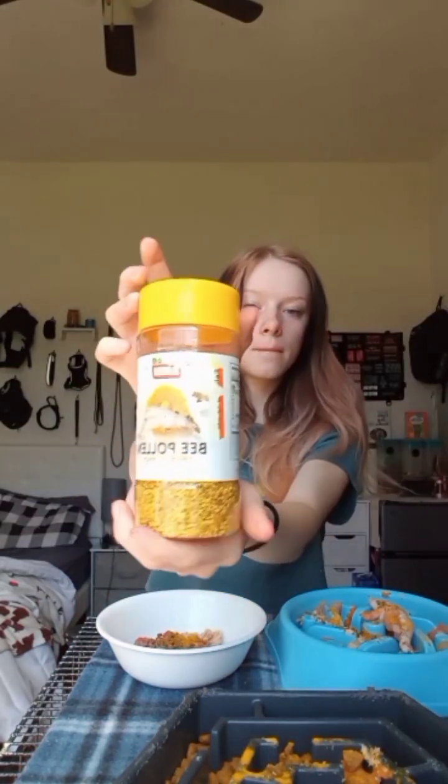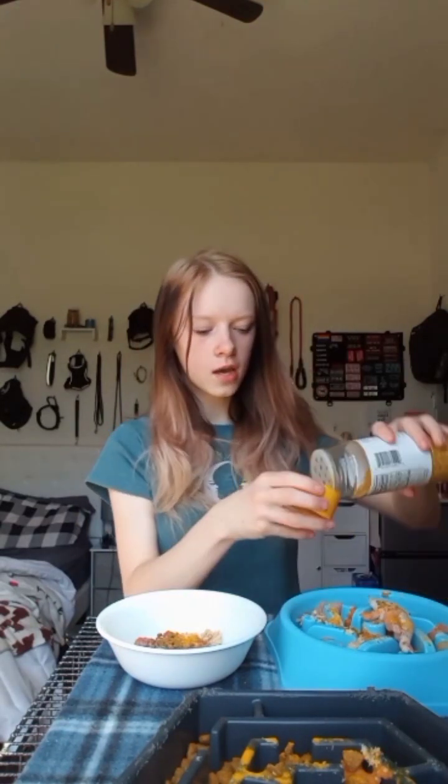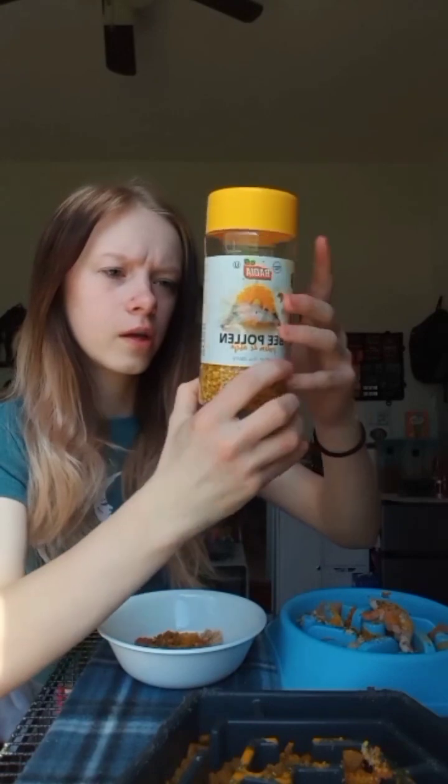Last but not least is bee pollen. I found this better than giving them allergy supplements and stuff. The only dog that could possibly have any type of allergies would be Rip - we don't know for sure if it's allergies, but it could be, or he just has dry skin. But this stuff works. You don't have to get the expensive $20 one - this was $10 and I've had it for quite a while and I'm only halfway through. Normally they would get fish oil, but whenever I give them salmon or sardines, I don't give them fish oil because I don't want them to get too much omega oils. So today they won't be getting any.